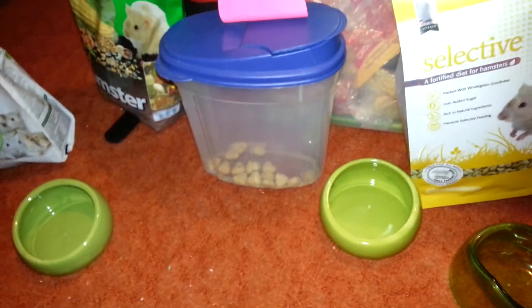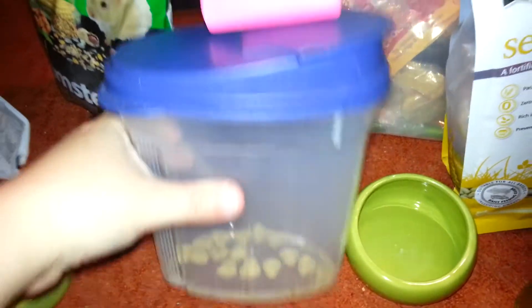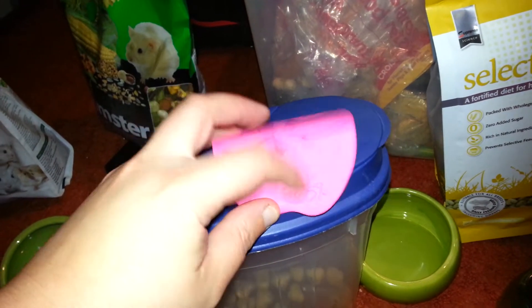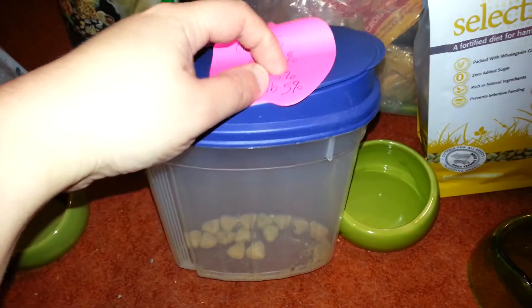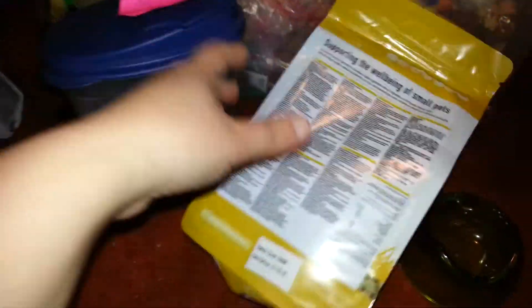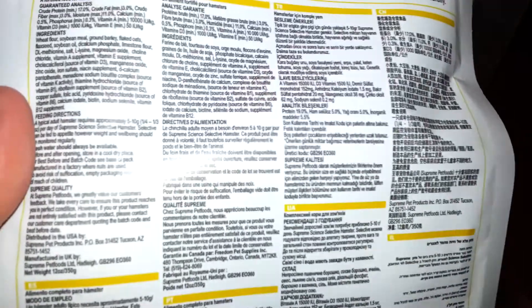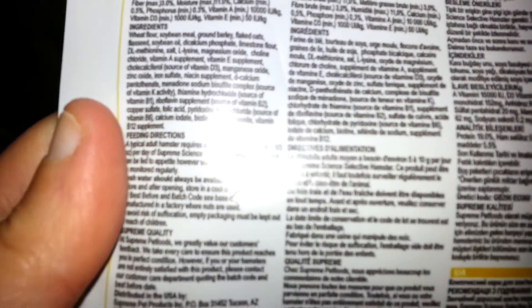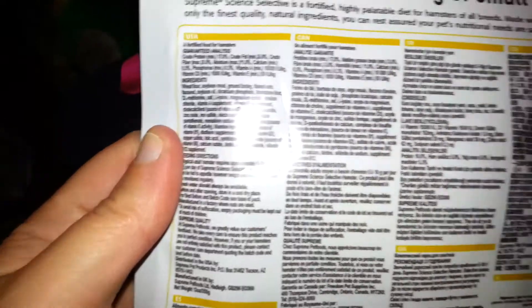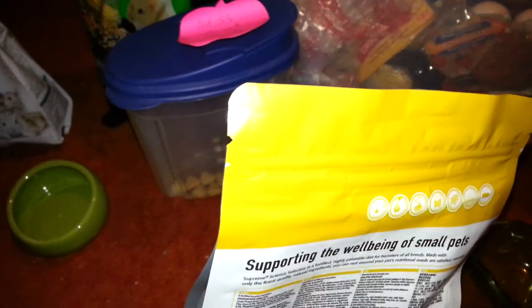The old Supreme Science Selective heart: protein is 19%, fat is 5%, and fiber is 5% — so the fiber is too low on the old heart, but the protein and fat are good. The new one has lowered the protein, and a lot of people are unimpressed with that. The new version: protein is now 17%, crude fat minimum is 3% — so it could be more — and fiber max is 3%, so the fiber is still very low. The protein being 17% isn't too bad since it meets the lowest requirements.